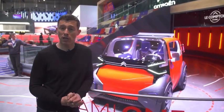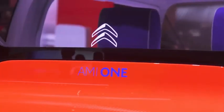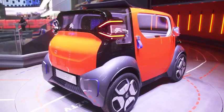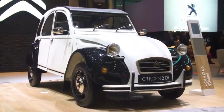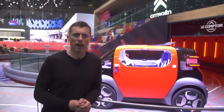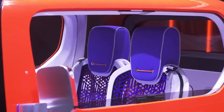Citroen has very loud music on its Geneva show stand. It also has the Ami One concept car — basically an electric car which is supposedly the spiritual successor to the 2CV. The idea is that it's just meant for driving round town. It has a top speed of 30 miles an hour and a range of about 60 miles. It's dead short, so you should be able to park it nose-in at the kerb.